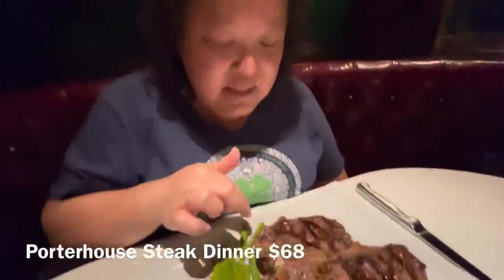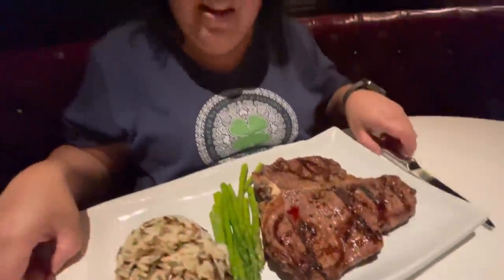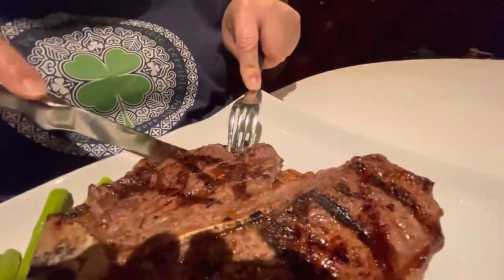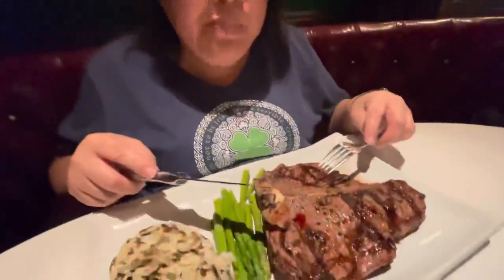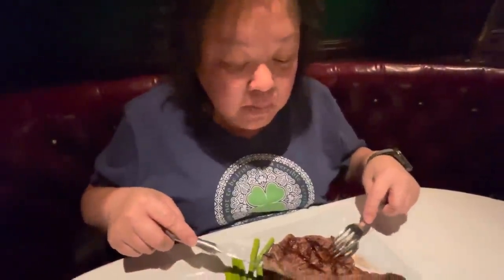I got the porterhouse. What the porterhouse is, is the filet on one side and a New York strip on the other. This looks so good. So tender — hardly any working of this knife to cut this. This first bite is for Matthew, who sold me on this porterhouse. Very tender tasting, doesn't need anything at all. It's a good cut. Thank you, Matthew.